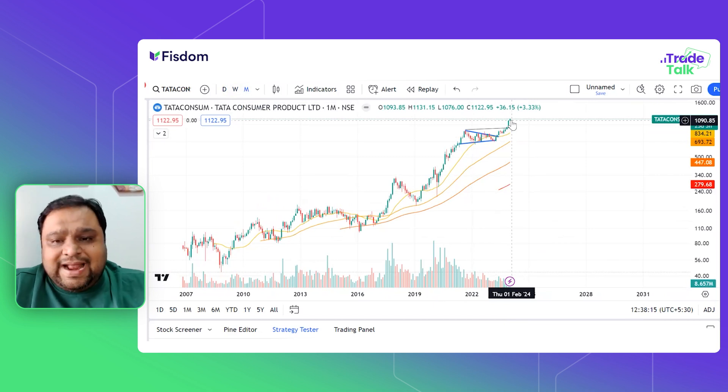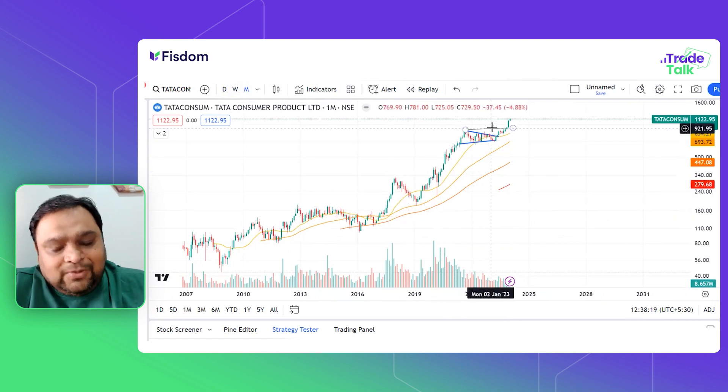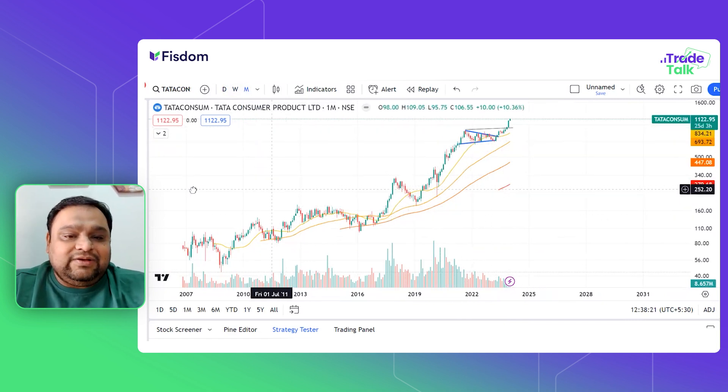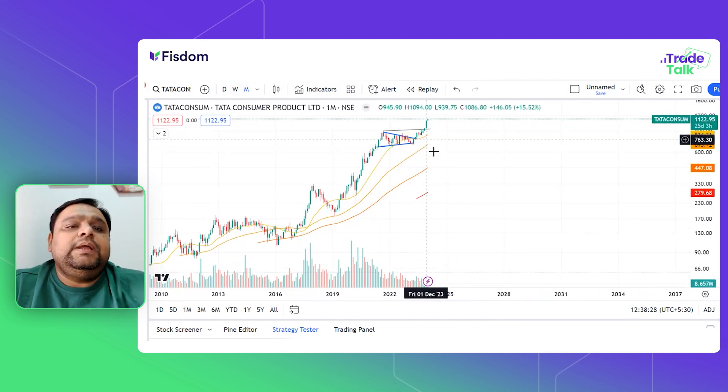You can add Tata Consumer to your portfolio or watch list as an opportunity. You can see previous swing lows in terms of stop loss, which you can keep for your buy trade.